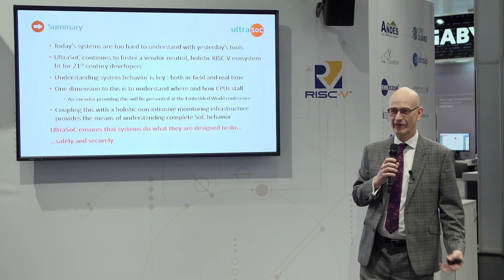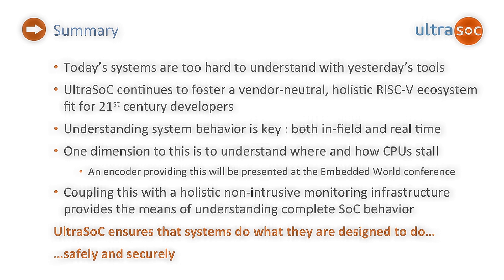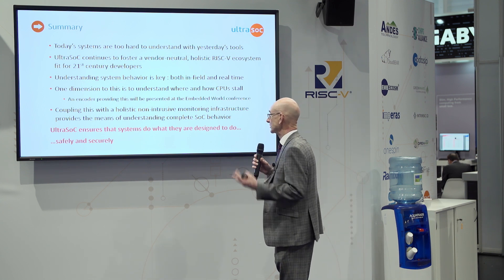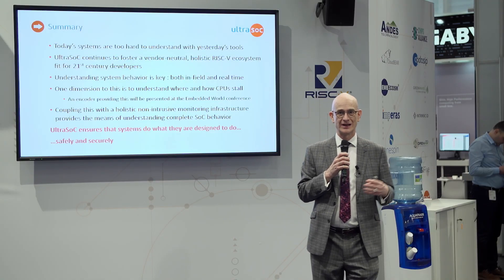In summary, today's systems are just too hard to understand with traditional tools. You need some form of on-chip monitoring. Algorithms are different now — if you're looking at machine learning and AI, they're inherently non-deterministic; you don't know what the device is going to be doing until it's doing it. You need to understand what the system is doing in real life as well as in the lab. One key dimension is to be able to trace, and coupling that with a non-intrusive infrastructure that monitors all of the actions of the chip is another key step.